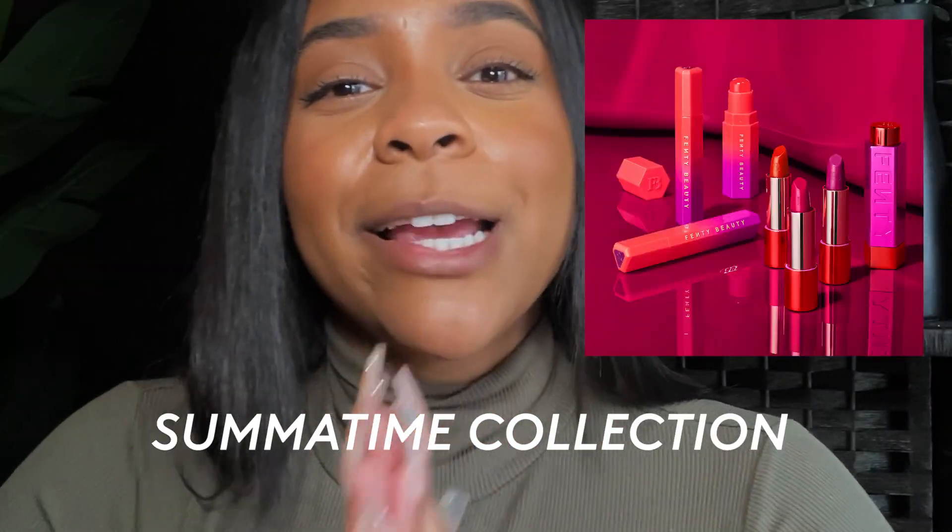Today's video is about the Fenty Beauty Summertime Collection. It literally just launched this weekend, so run and go get your hands on it because it is absolutely gorgeous — the colors are very much giving summertime.